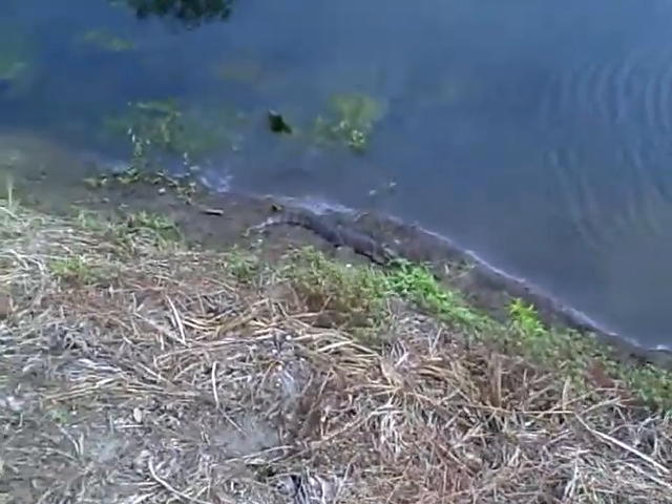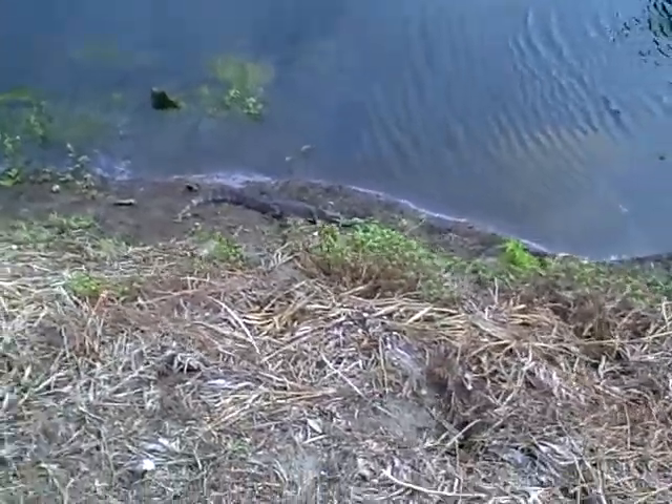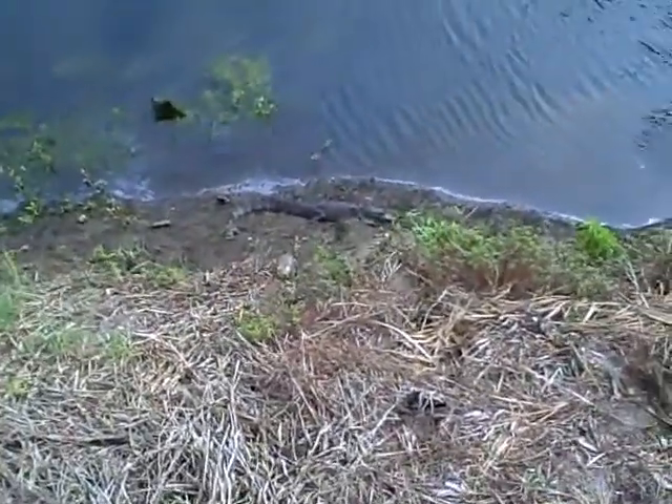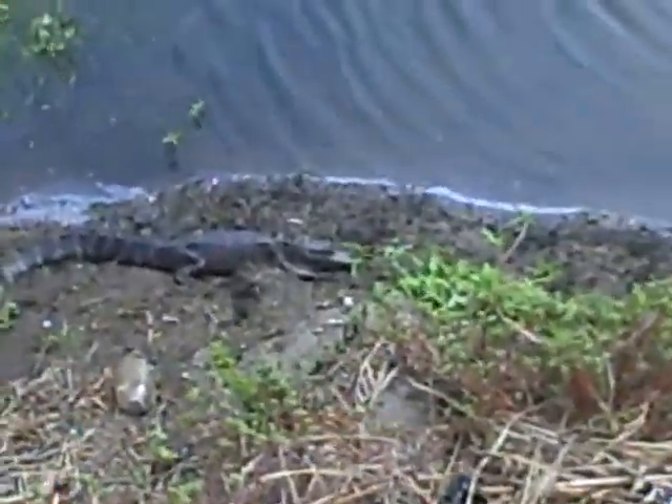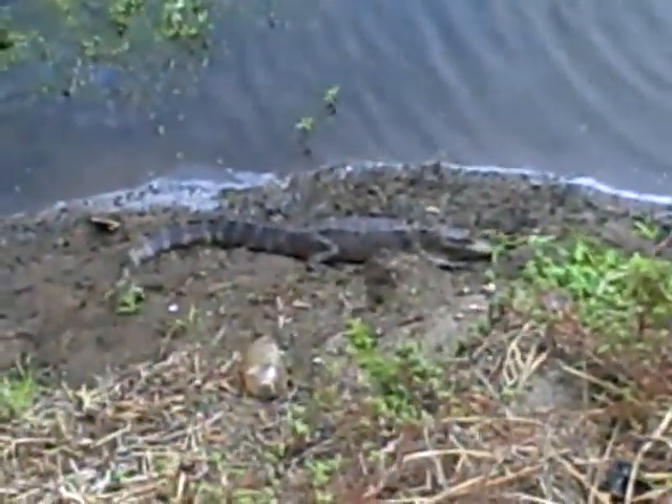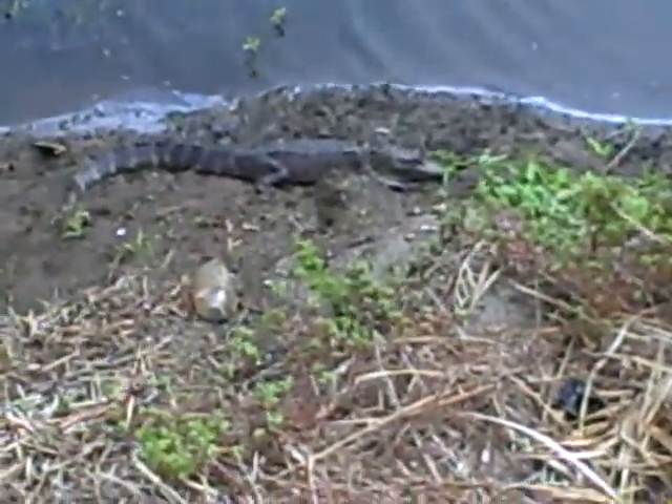There's the baby alligator. Sleepy's over here. Okay, zoom in. There he is. What's going on down there?